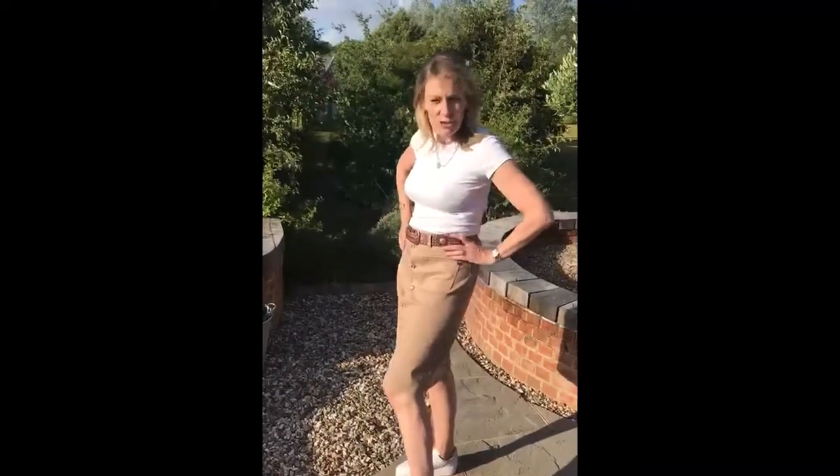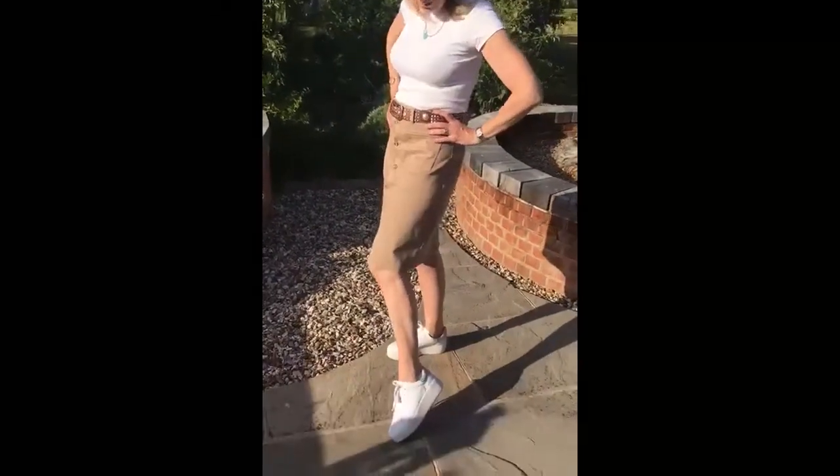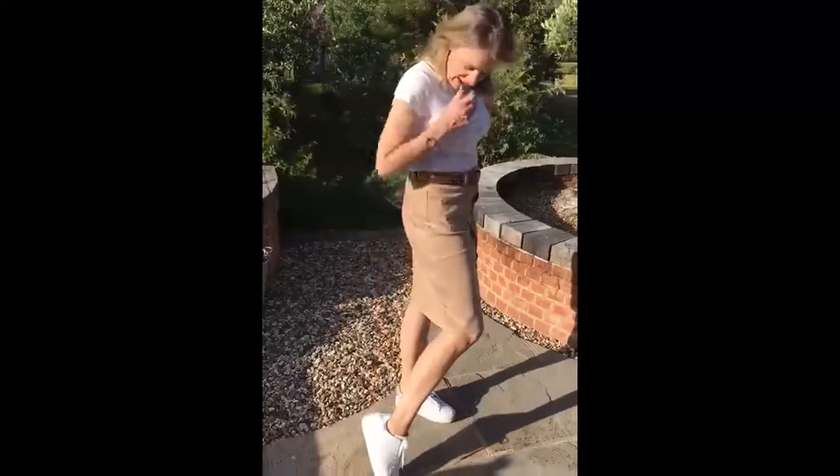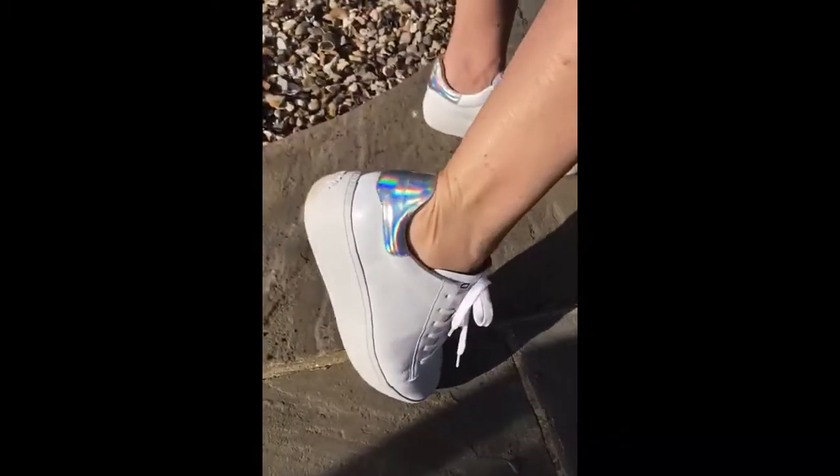I've just teamed it up with a simple t-shirt and my Ash trainers — these are from Ash, and they're called Cult. Great with skirts, because they've got this sort of platform heel, and they just make your legs look slightly better with skirts.